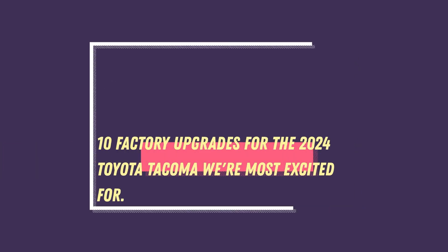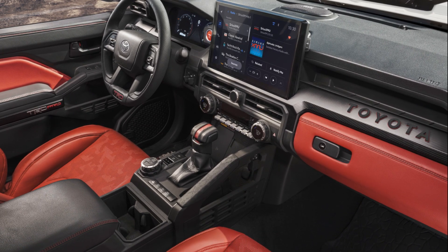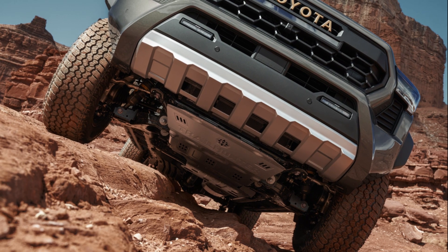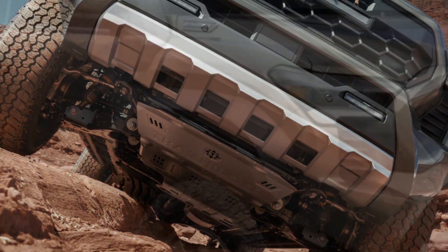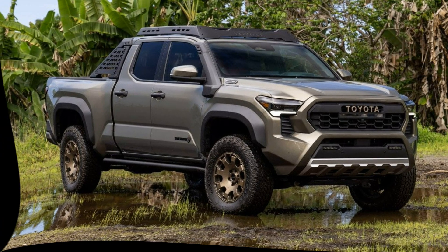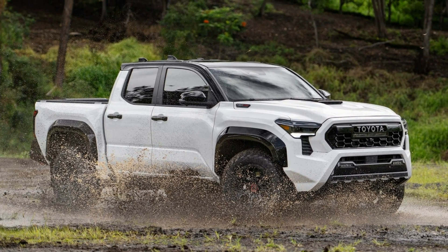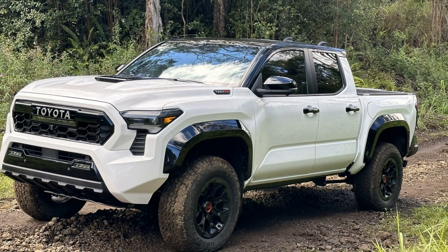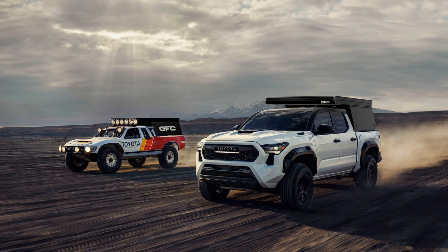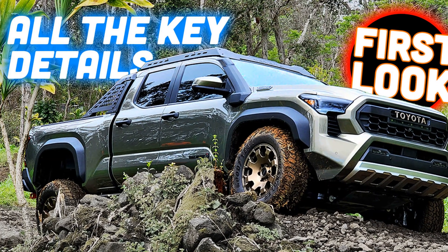10 Factory Upgrades for the 2024 Toyota Tacoma We're Most Excited For. In a world where terrain is one of the last obstacles in a person's journey to move forward, pickup trucks like the Tacoma have proven extremely successful. It wasn't long ago when the 2024 Toyota Tacoma was being eagerly anticipated. However, we know now that the all-new Tacoma will enter production towards the end of 2023, while the i-Force Max variants will follow in spring 2024. That being said, the Tacoma has always remained a top choice for gearheads who want a dependable pickup. The 2024 model year is introducing a completely new Tacoma to the American market, and there are plenty of reasons why you should consider it seriously. In this article, we're looking at some of the most exciting factory upgrades for the new Taco and what you can expect from them.